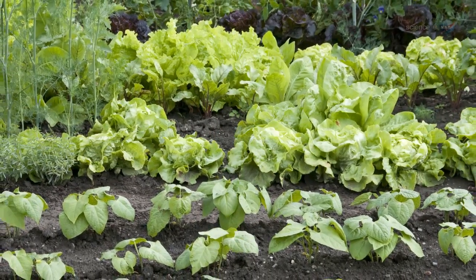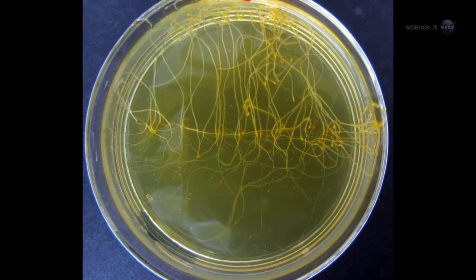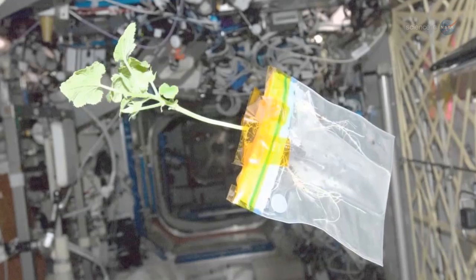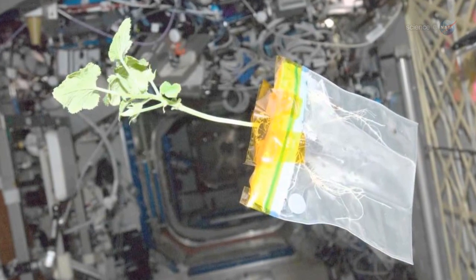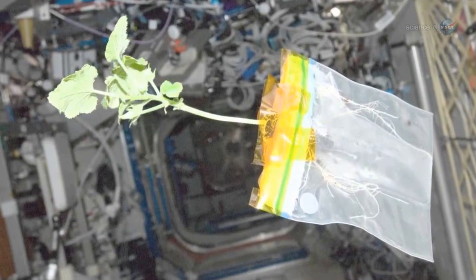The situation is even more confusing for plants. In a weightless environment, up and down has no meaning, so roots grow in odd, chaotic directions. Shoots that emerge from the soil in search of the sun find, instead, a cold, metallic lamp that never rises or sets. And needless to say, it never rains inside the space station.